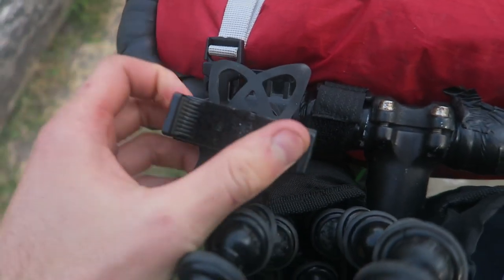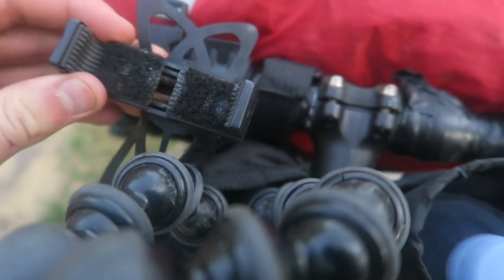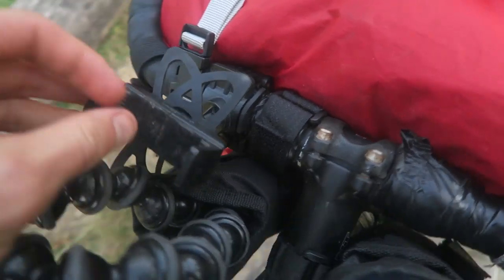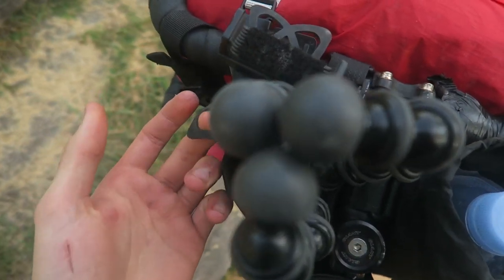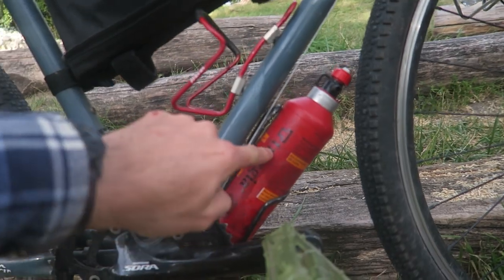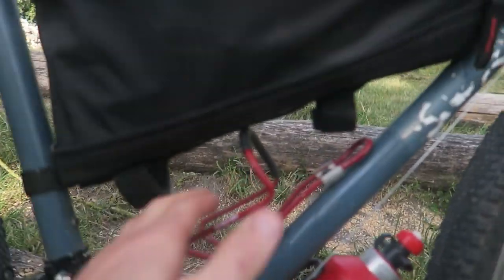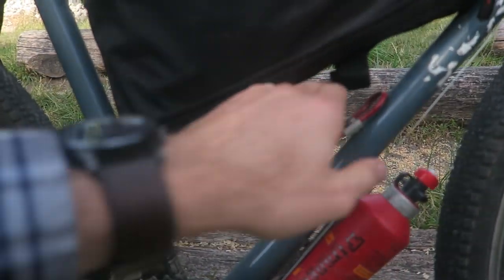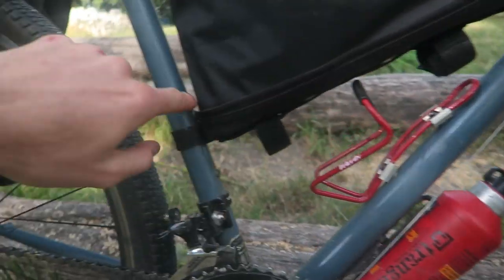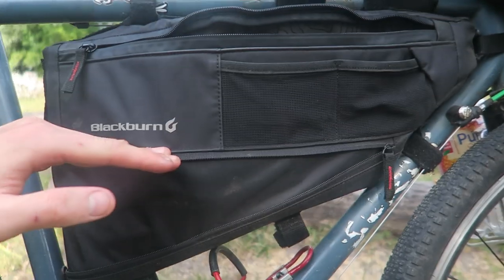Over here I've got my phone holder, which copped a bit of a beating in transit over here in the box, so it's fairly useless now because it doesn't hold the phone firmly enough. But if it wasn't broken, it's always useful to navigate hands-free on the bike. Down here in the bottom bottle cage holder, we have the Trangia methylated spirits with a very tight clearance on the wheel, and then there's another bottle cage for additional water. This frame bag also folds up to half the size, but I like to fill it right up.